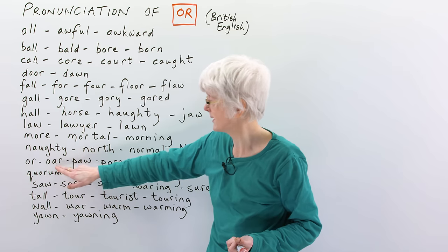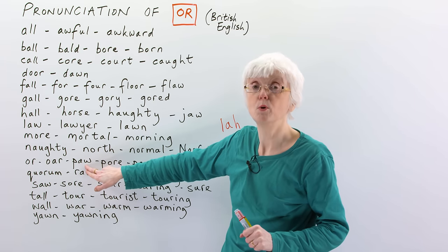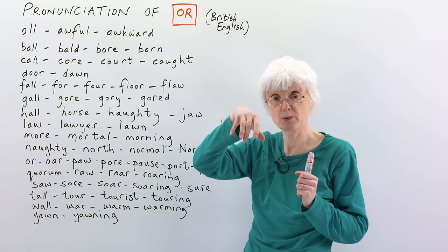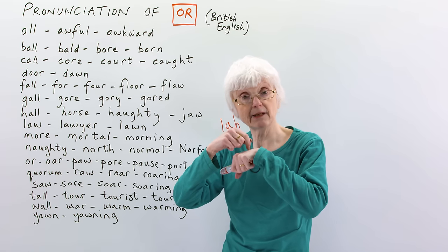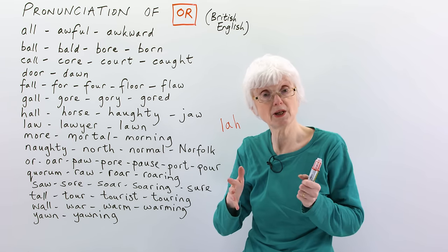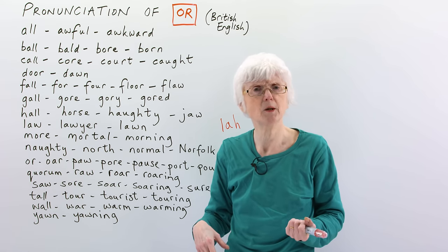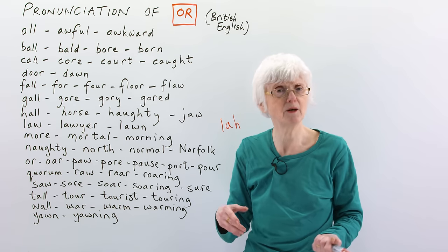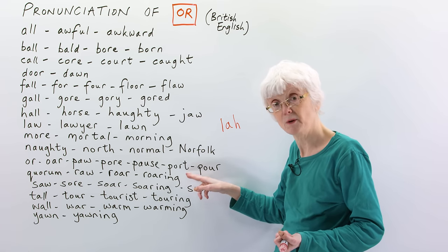Then we have 'oar' — when you're rowing a boat, you use an oar, or two oars. 'Paw' is the little hand or foot of an animal — like a cat or a dog has a paw. And 'pore' is in the skin; the skin has pores, little holes. 'Pause' — to stop for a short time, to pause or have a pause. Some people try to pronounce it 'pose', but that's not right — it's 'pause'. 'Port' is a drink, like wine, only stronger. And 'pour' — you pour from the bottle. So pour the port from the bottle.